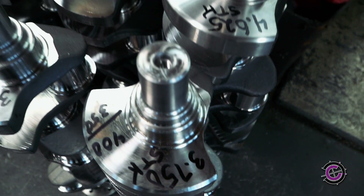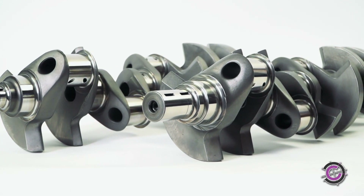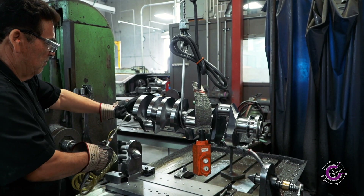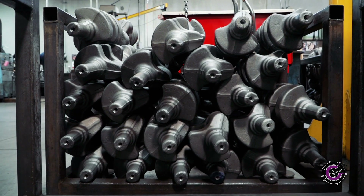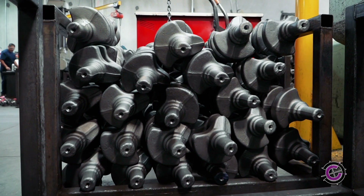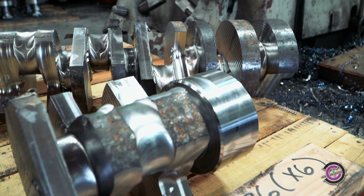Your exacting specifications will dictate our process. Whether you choose billet or forged construction, we will work with you to make your ideal crankshaft a reality. Whether forging or billet, we always start with the finest material available because we care about our craft, not about cutting costs or corners.